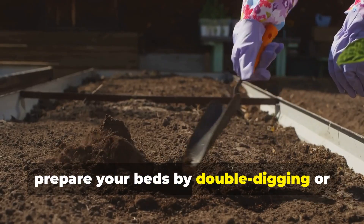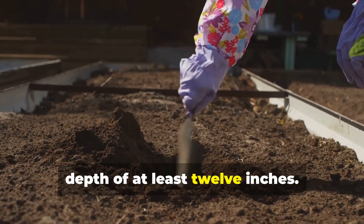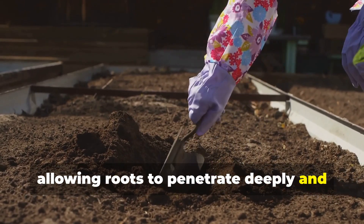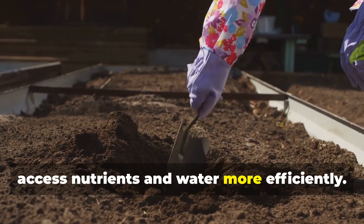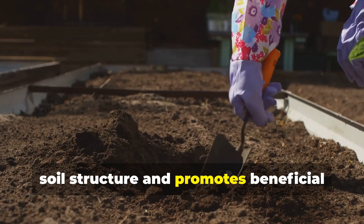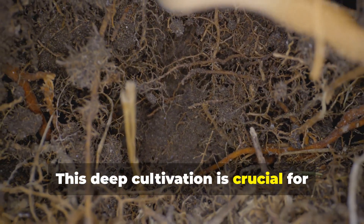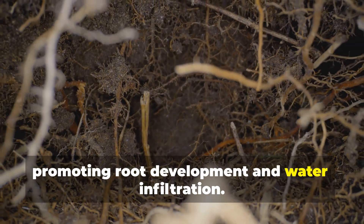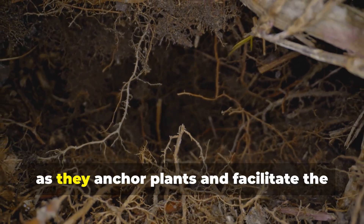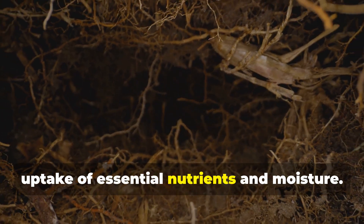Next, prepare your beds by double digging or using a broad fork to loosen the soil to a depth of at least 12 inches. This process aerates the soil, allowing roots to penetrate deeply and access nutrients and water more efficiently. Deep soil preparation also helps improve soil structure and promotes beneficial microbial activity. This deep cultivation is crucial for promoting root development and water infiltration. Healthy roots are the foundation of a robust garden, anchoring plants and facilitating the uptake of essential nutrients and moisture.